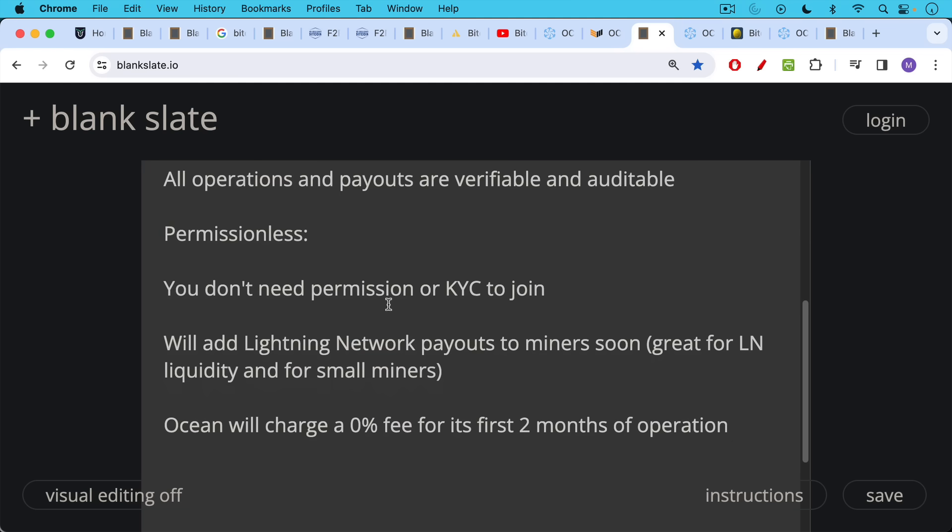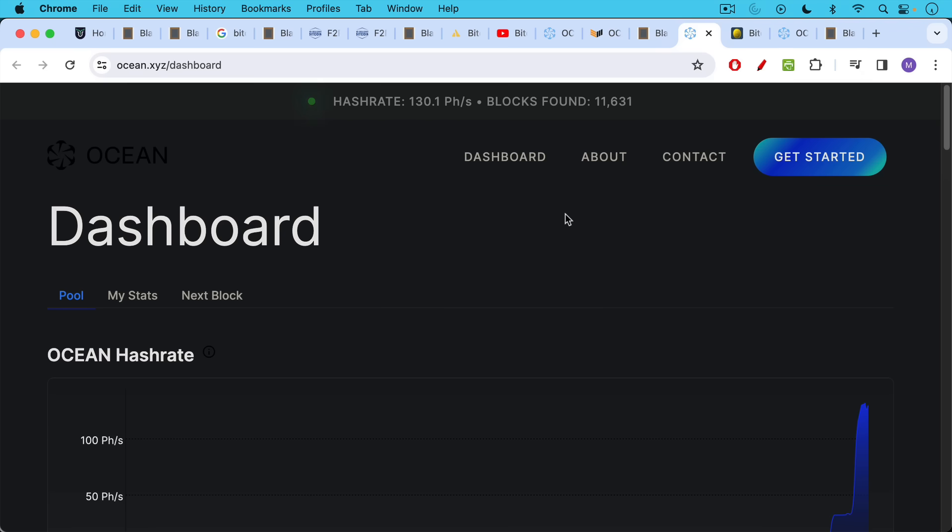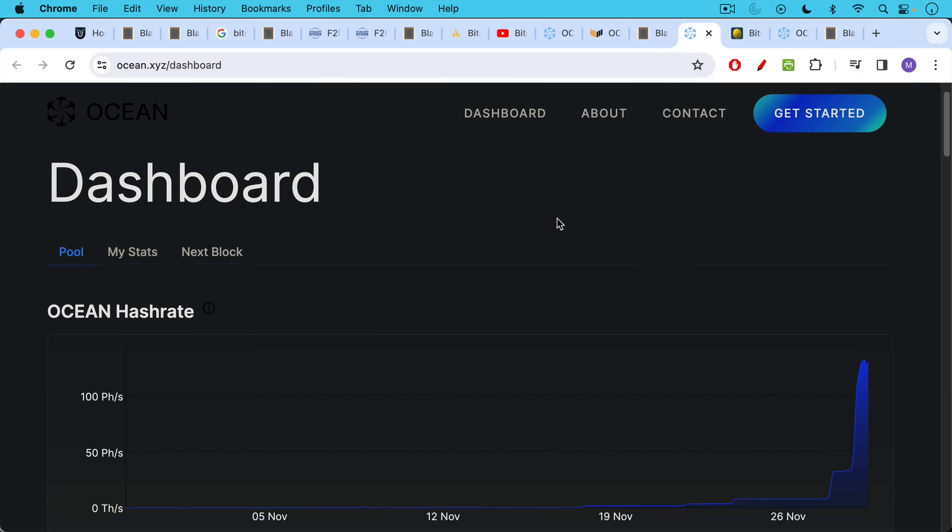Ocean is charging a zero percent fee for its first two months of operation, as a bid to get lots of mining rigs and individual miners to switch over. You can already see Ocean's hash rate using their public dashboard, which is linked in the description below.